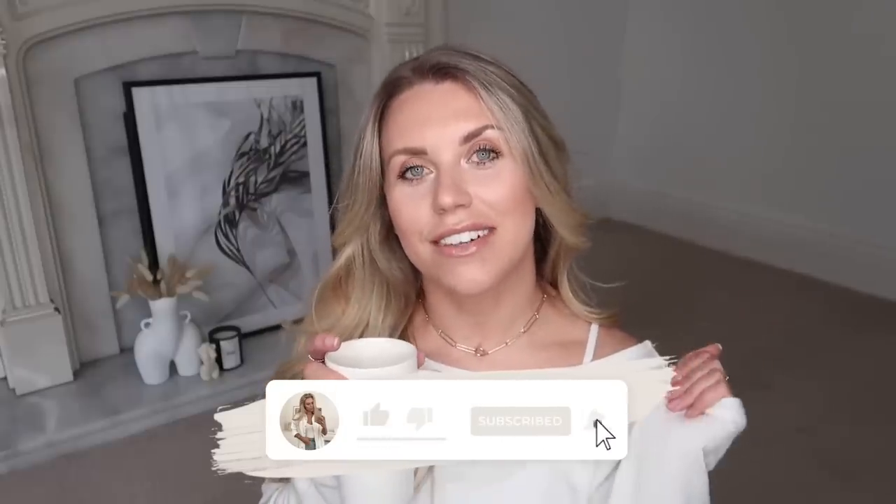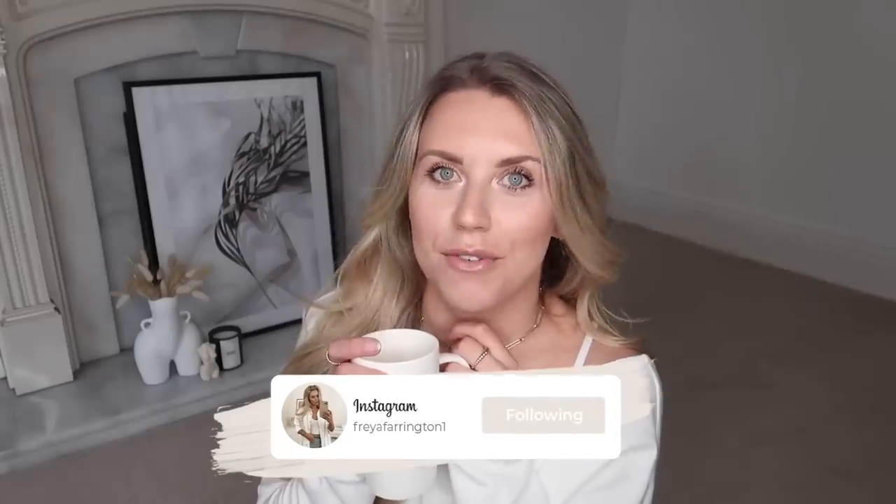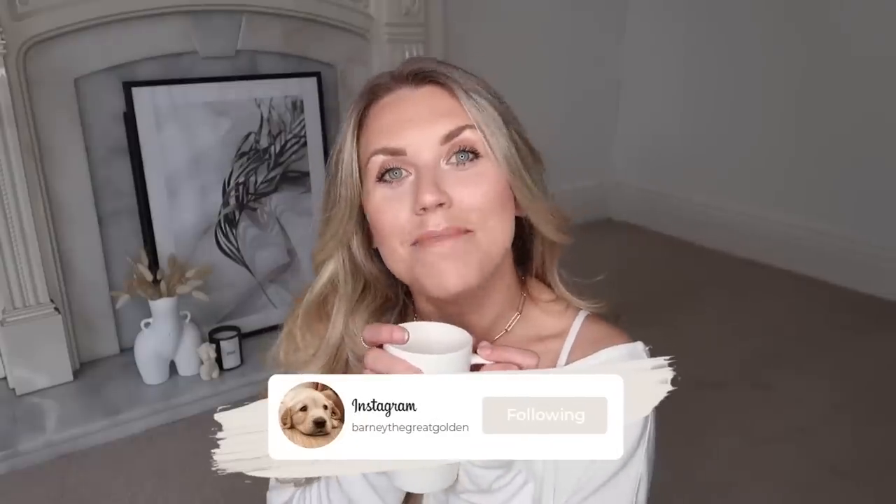I would love it if you are new to this channel if you would stick around and subscribe. I'll also leave my Instagram handles linked below — I have two: my fashion Freya Farrington one and home Freya Farrington home. And then my little Barney Bear has his own Instagram at Barney the Great Golden. I have a couple of bits for him to show you in this video, so yeah, make sure you're set and ready and let's begin.